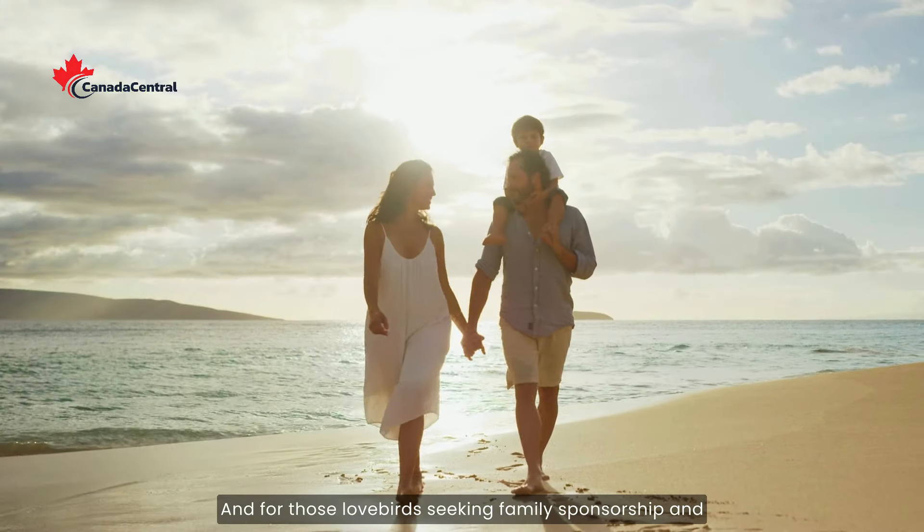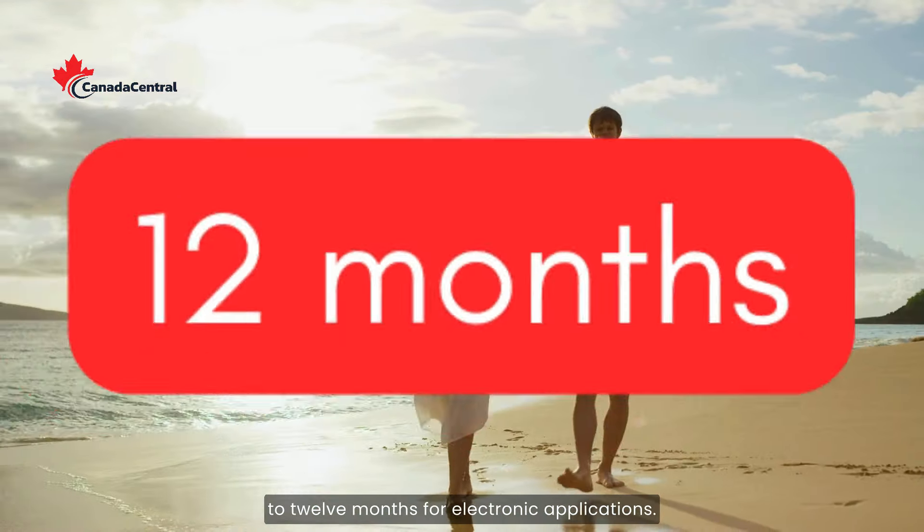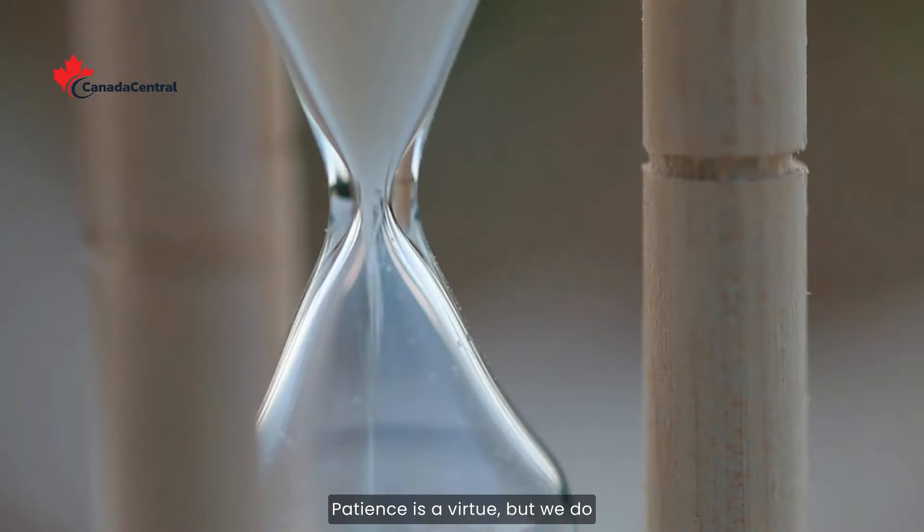And for those lovebirds seeking family sponsorship and reunification, buckle up for a ride lasting up to 12 months for electronic applications. Patience is a virtue, but we do have some tricks up our sleeves.